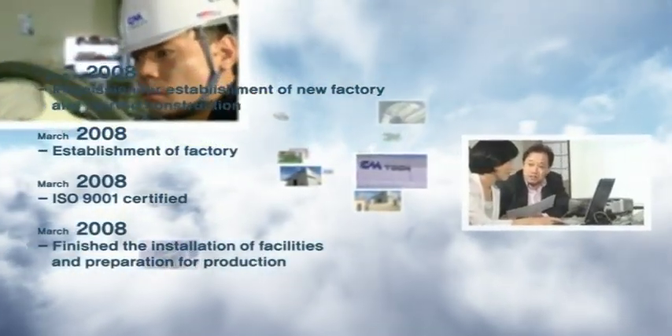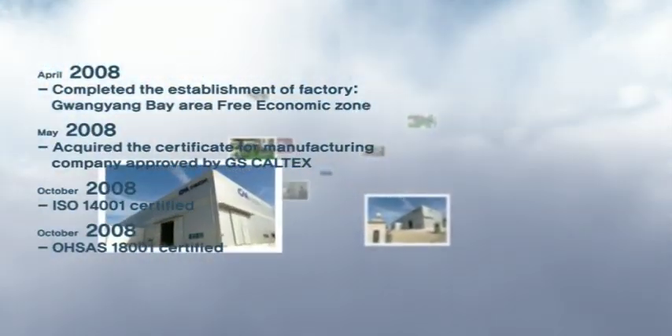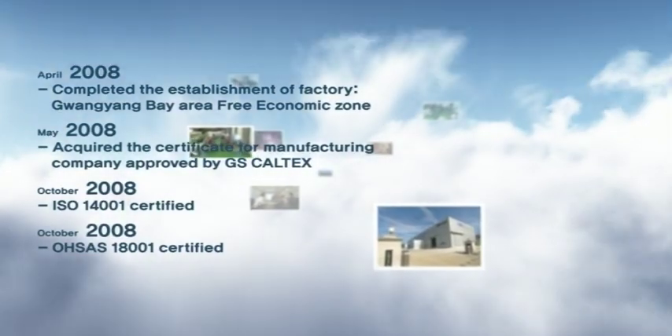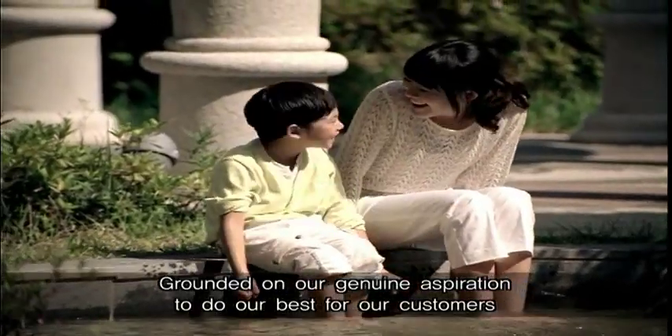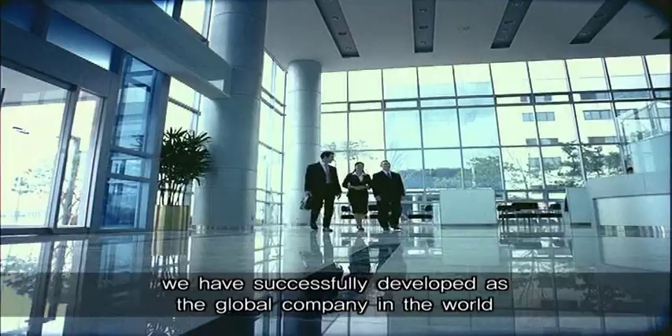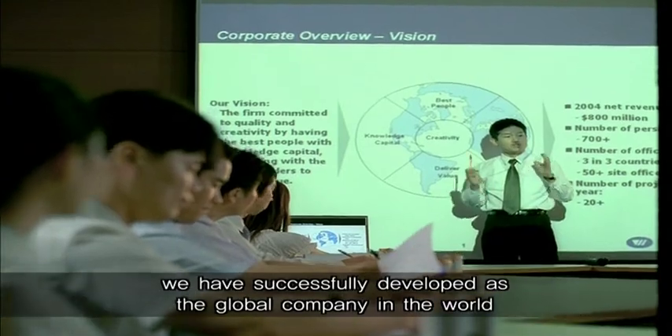CM Tech takes a lead in the heat tracing and tube and pipe division since establishment in 2007. We have been strengthening our capacity through continuous research and development and steady innovation for the future. Grounded on our genuine aspiration to do our best for our customers, we have successfully developed as a global company in the world.